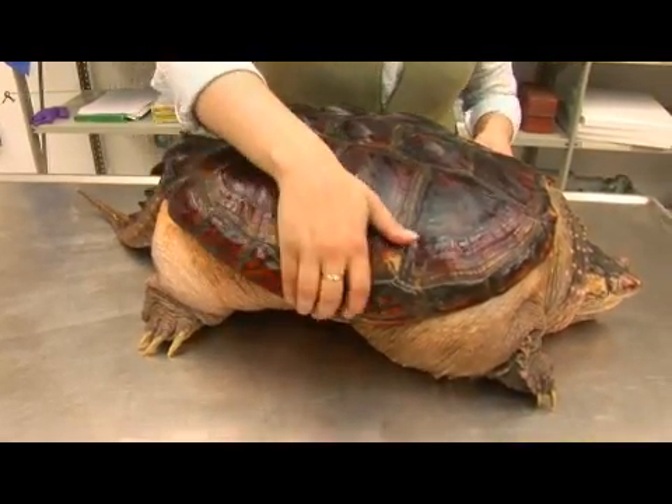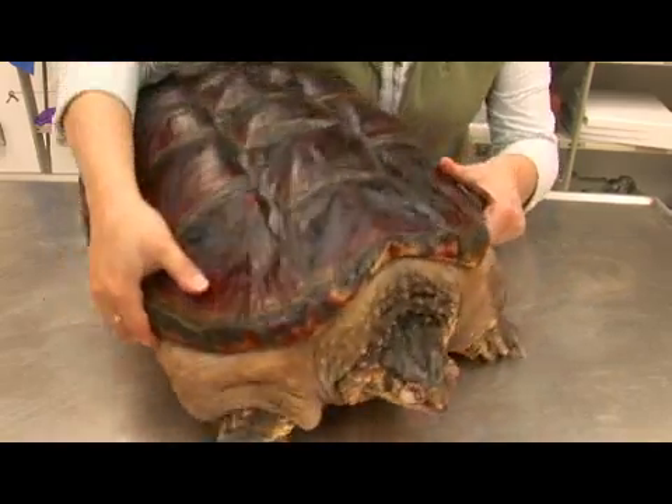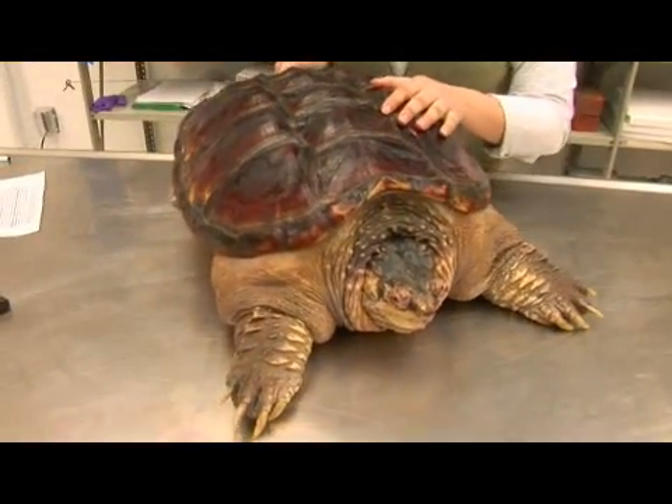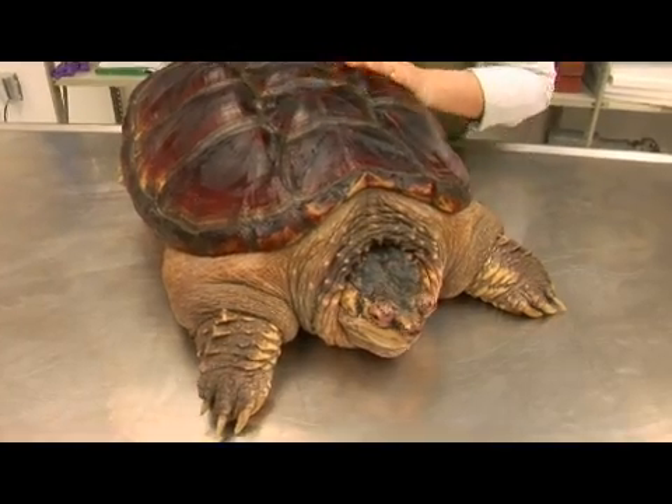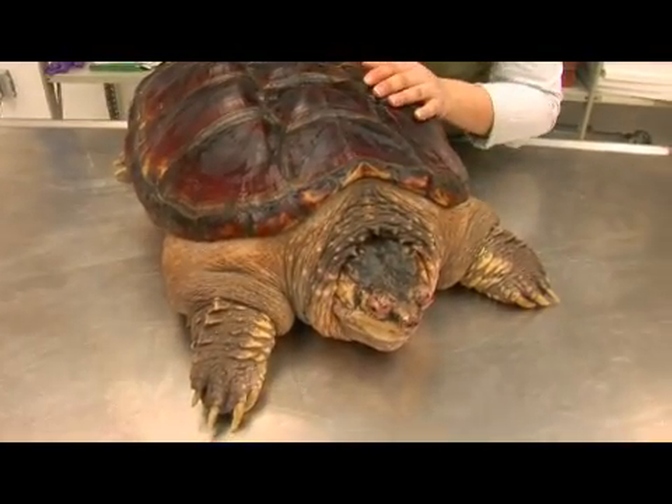As you can see, they look like ferocious carnivores — and they are. These guys will eat almost anything that they can fit into their mouths, including fish, reptiles, amphibians, and even small mammals.